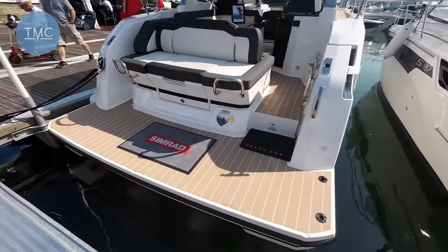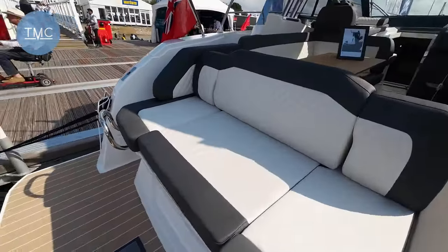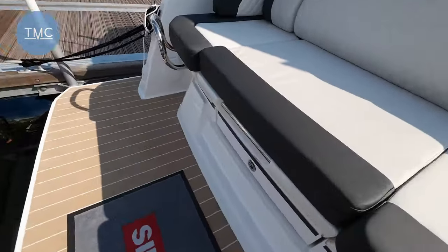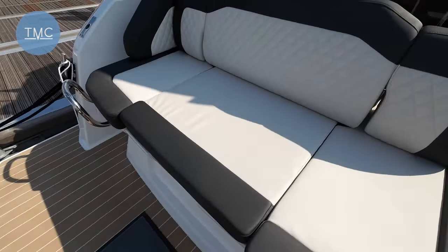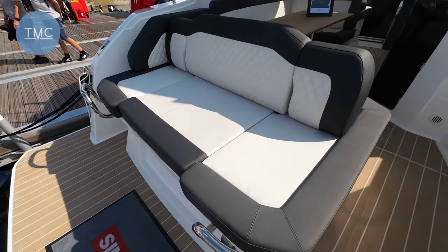Here we are at the swim platform at the back — we've got a wonderful seating area looking aft. Nice big platform here as well. Just down here that's a big lazarette area just for storing fenders and bits and pieces. Apparently there's the option of a coffee table arrangement there, but as this is hull two I can't show you that.